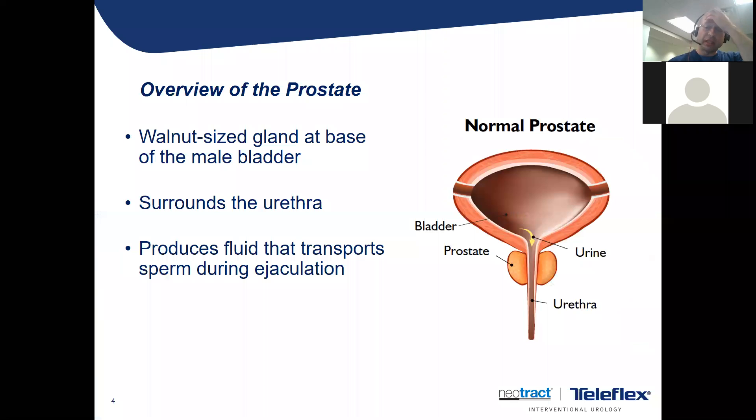The prostate lives underneath your bladder. It's a small walnut-sized organ, almost like a donut in the sense that you urinate through the middle of it, as you can see on the diagram. The bladder is up here, and you pee right through the middle of the prostate. If you have intercourse, the fluid will come out from the prostatic ducts, which are at the bottom of the prostate, to produce an ejaculation.